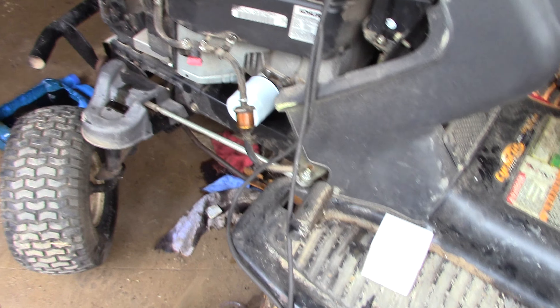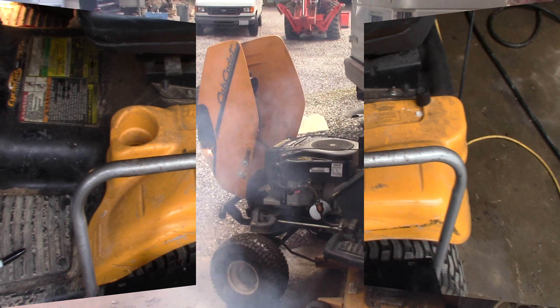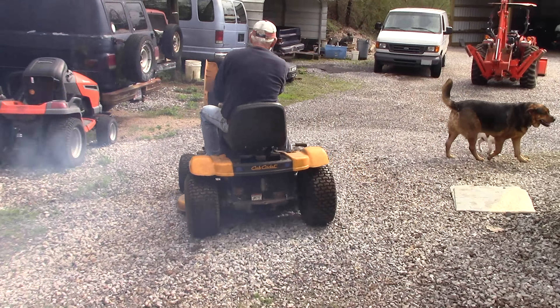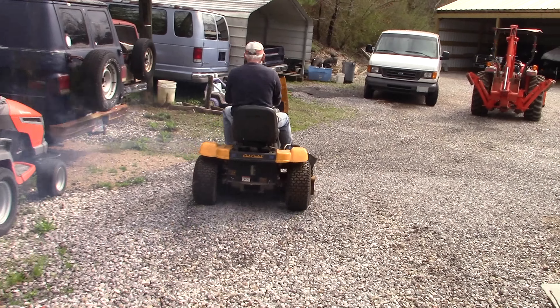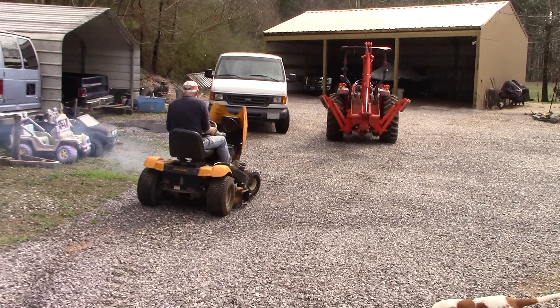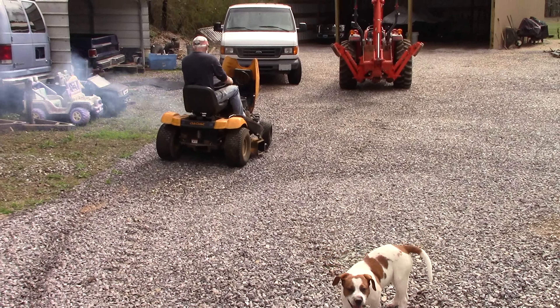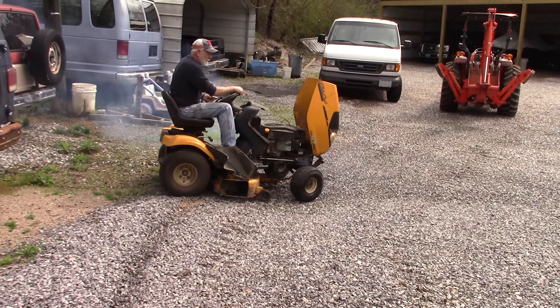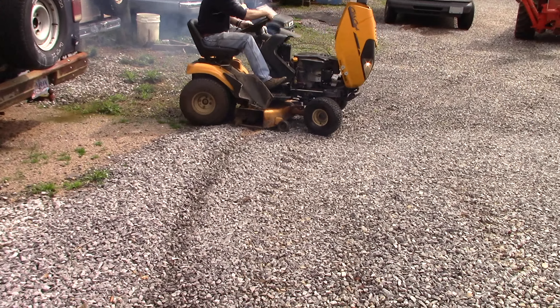That oil filter is a multi-purpose filter — it fits all these different brands: Briggs, John Deere, Kohler, Wheel Horse, and Toro. We're getting ready to crank this thing up and there is going to be some smoke. There we go — we're going to let that one idle and burn off the oil. It was actually overfilled a little bit, so we drained the oil and changed the filter to clean the sludge.